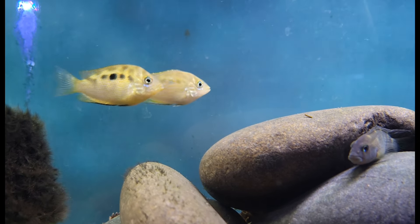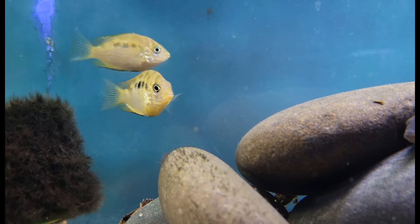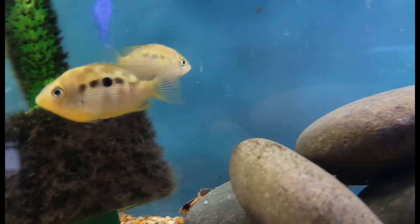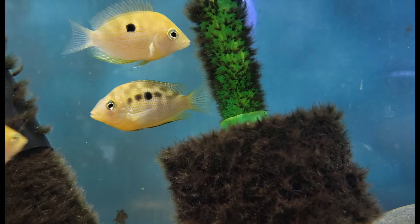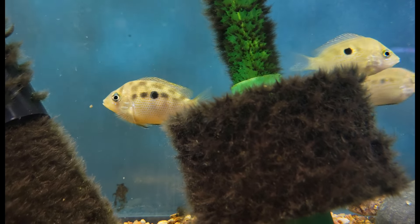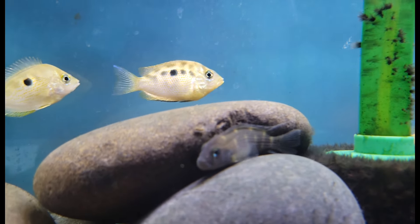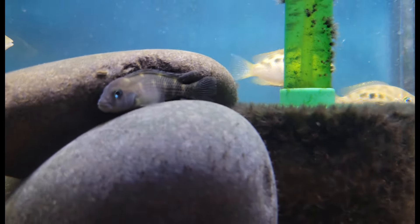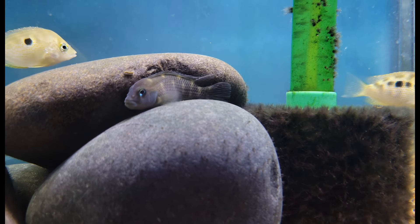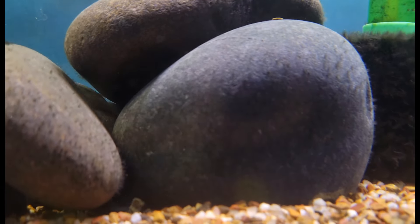Next up in the category of neat cichlids, we have some really beautiful orange chromide cichlids — definitely a more unique fish. They almost remind me more of a saltwater pin fish than a cichlid. As you can see in some of the examples here, especially the males as they start to mature, they get a ton of color and interesting pattern. And hanging out with them is another very interesting cichlid, the buffalo head cichlid.